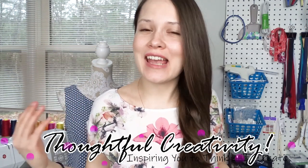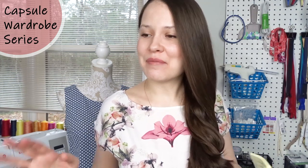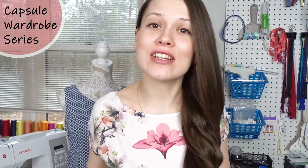Hi guys, it's Alisa here and welcome to the capsule wardrobe series. For the next five weeks, every Wednesday, I'll be posting a video helping you to create your own handmade capsule wardrobe. And before we dive into sewing and designing and buying fabrics and all the fun stuff, let's talk about if this lifestyle really is for you and if it's worth for you to invest your time and effort in creating your own handmade capsule wardrobe.